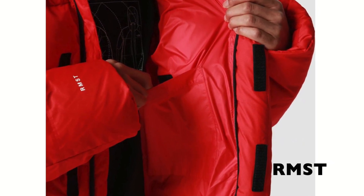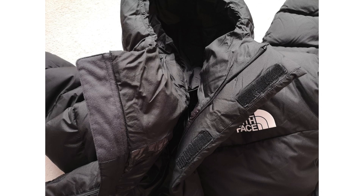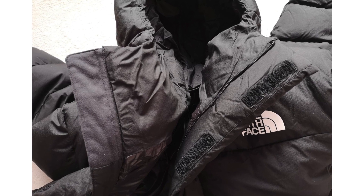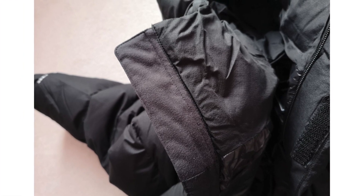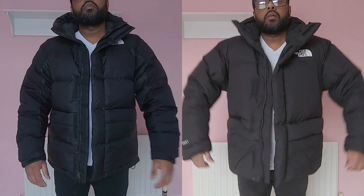Both jackets come with an adjustable drawcord at the hem, but the quality is different. Also, the remastered version has an additional feature to cover your neck and chin area — like a chin guard — to protect from scraping on the zipper. It is basically a piece of fabric stitched to cover the top of the zipper.